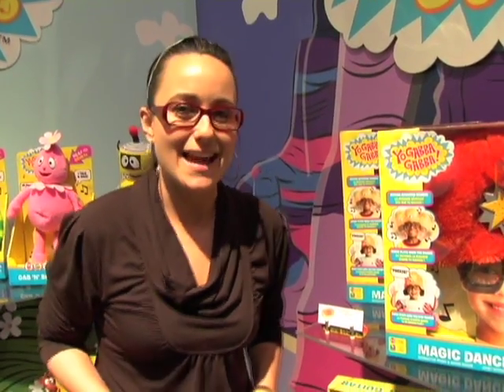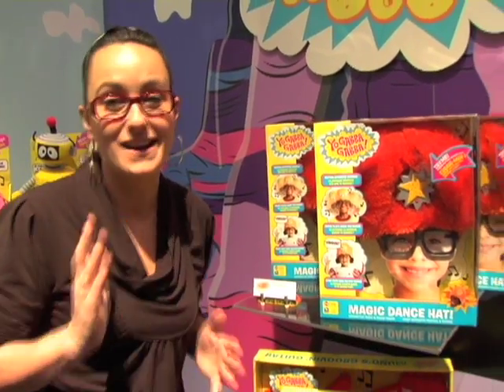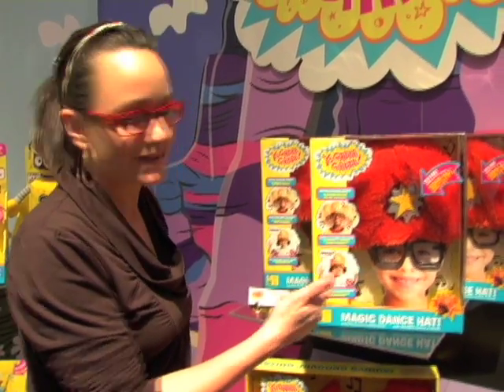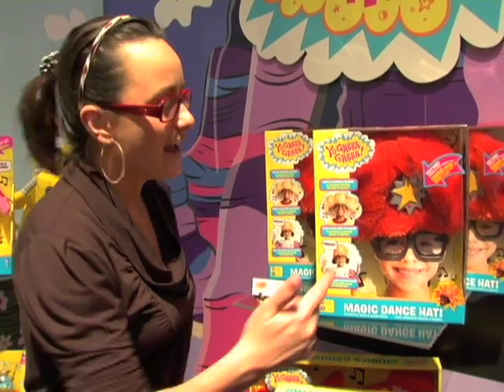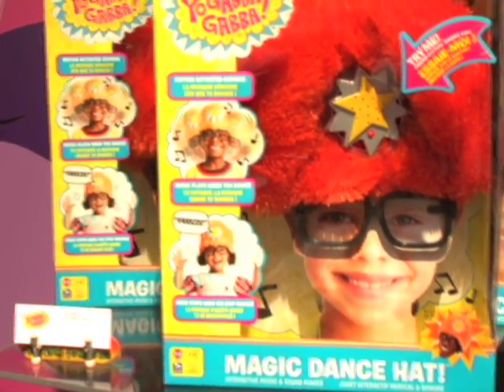The Yo Gabba Gabba TV show has changed my life because I can actually stand to watch kids' shows now. The music is awesome and I love the characters. DJ Lance Rock is the guy that actually runs the whole thing, and now he has this magic hat. He puts the hat on, tells you what to do, and dances around.